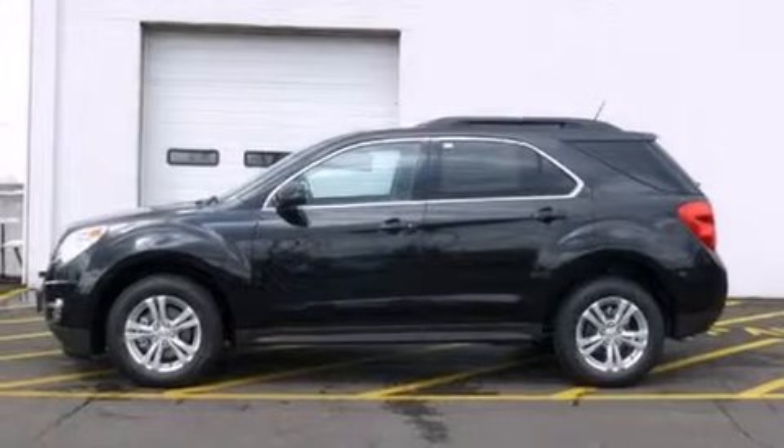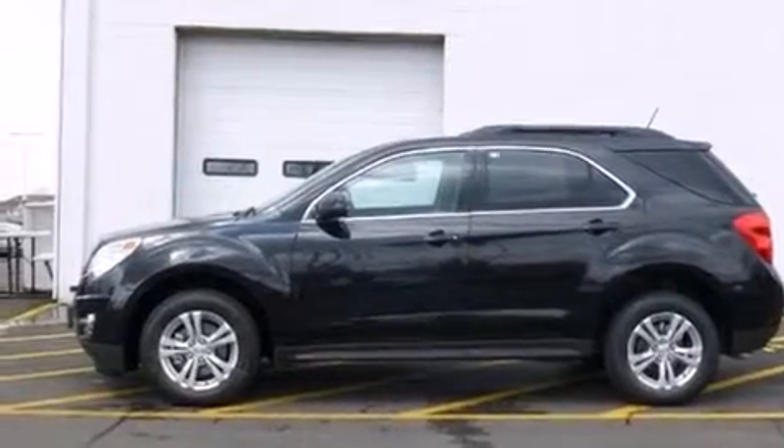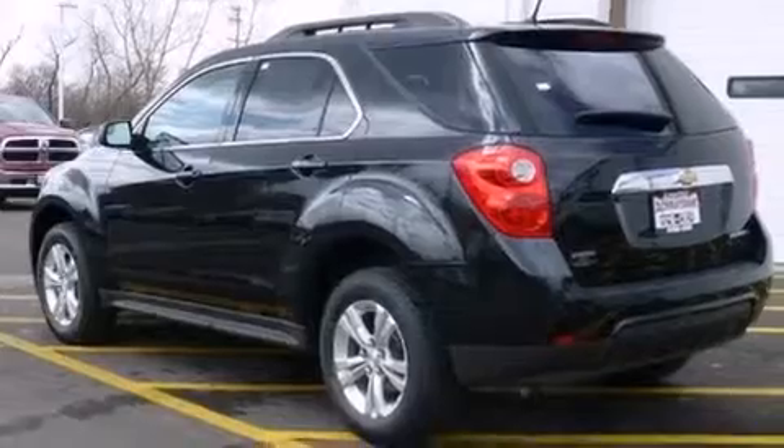This is a brand new 2014 Chevrolet Equinox, plenty of space for what you need. It features a 2.4-liter four-cylinder engine and an automatic transmission.